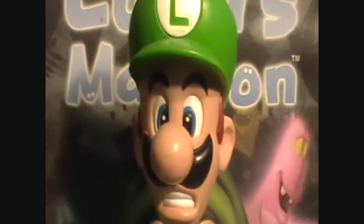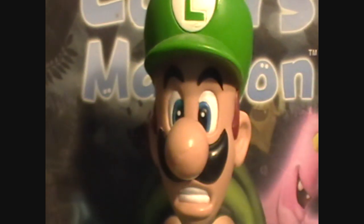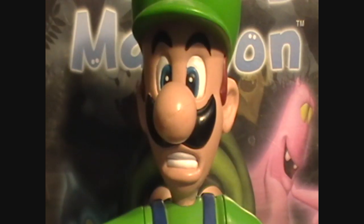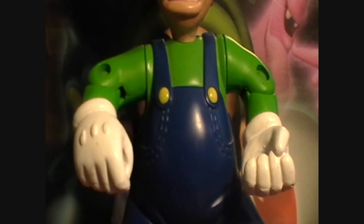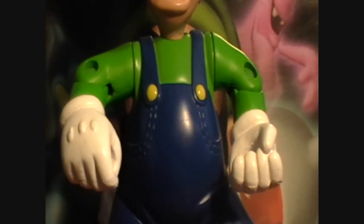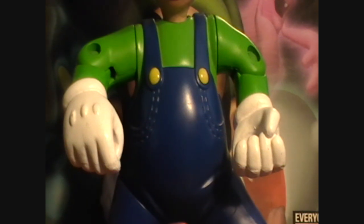I always had the Luigi's Mansion figure to keep me happy. Since this is an older figure, and since I got this when I was a kid and wasn't really a collector yet, the figure is missing the Poltergeist 3000, its base, and some parts to the ghost.